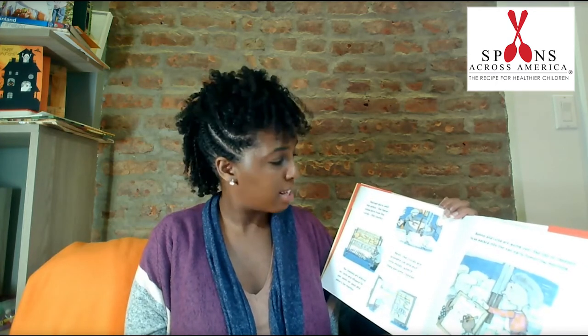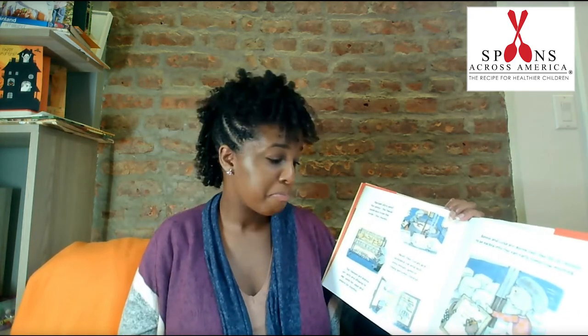Mozzarella? Check. Queso blanco? Yep. Cheddar? Got it. Wow, I wasn't aware of the process that it takes to make cheese. What are some cheeses that you like to enjoy? American cheese? Goat cheese? Those are all great. I personally like pepper jack cheese.